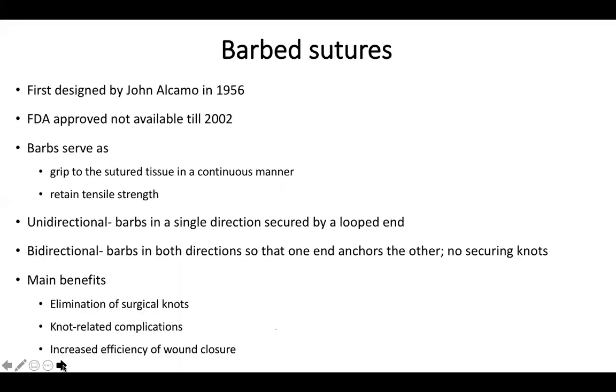Barbed sutures were first designed by Joel Alcamo in 1956 and FDA approved in 2002. Barbs serve as grips to sutured tissue in a continuous manner, retaining tensile strength. They can be unidirectional — secured by a loop end — or bidirectional, where one end anchors the other and no securing knots are needed. Main benefits: they eliminate surgical knots and knot-related complications, and increase efficiency of wound closure. Used for cosmetic purposes, minimally invasive and laparoscopic procedures, especially in vesico-urethral and GI anastomosis.